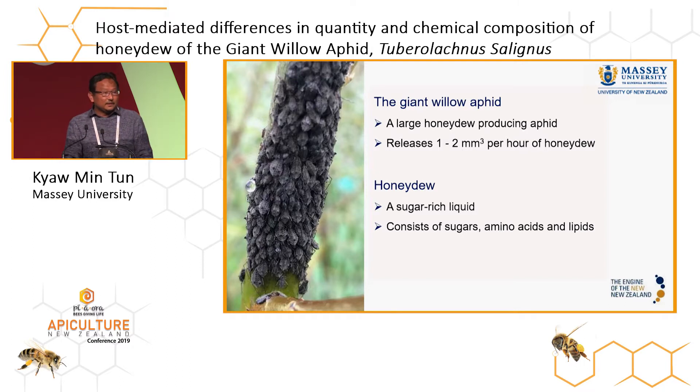As we all know, the giant willow aphid is one of the largest aphid species that feeds on the stems of willow and poplar. It damages the plant by sucking the plant's phloem sap and releases copious amounts of honeydew. In terms of quantity, the giant willow aphid releases 1 to 2 microlitres per hour of honeydew. From a physiological perspective, honeydew is a sugar-rich liquid consisting of phloem components not assimilated by the insect and waste products from the insect's metabolism. Honeydew can contain sugars, amino acids, lipids, and secondary metabolites derived from the plants.